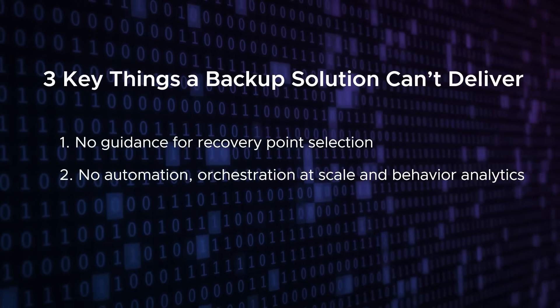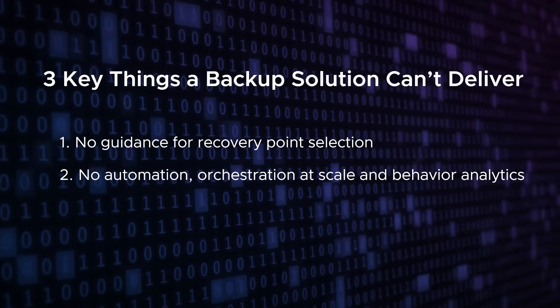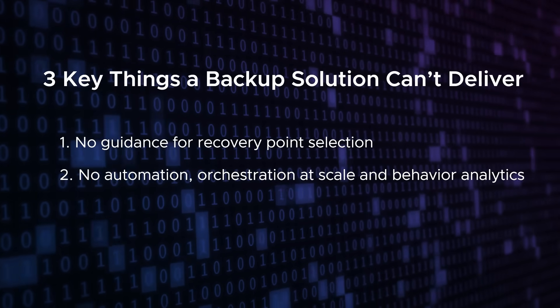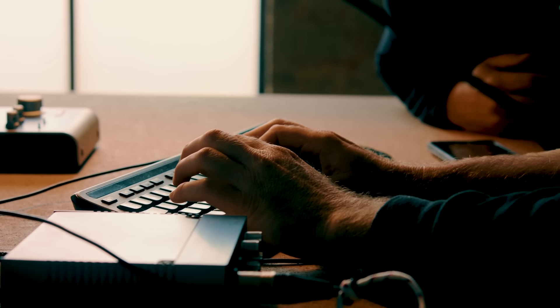Second, backup solutions lack the automation, orchestration at scale, and behavior analytics to validate and curate fileless ransomware threats from restore points. Instead, you are left on your own to integrate multiple tools and processes to scan, validate, and recover your workloads one by one.